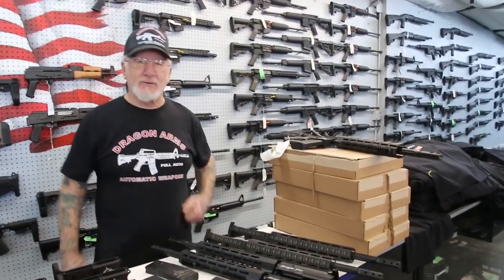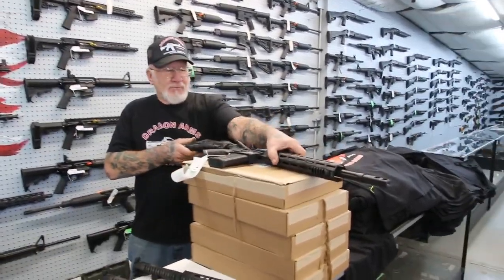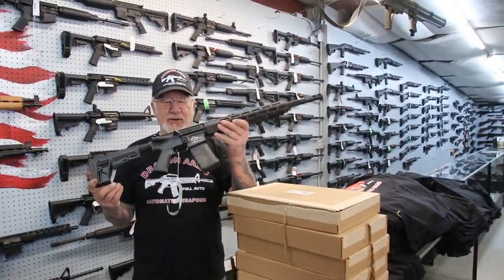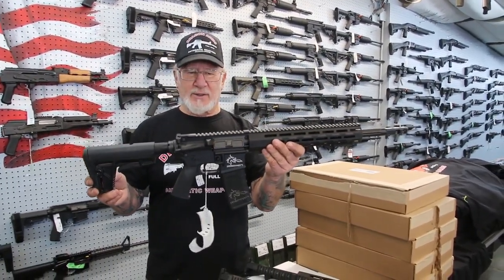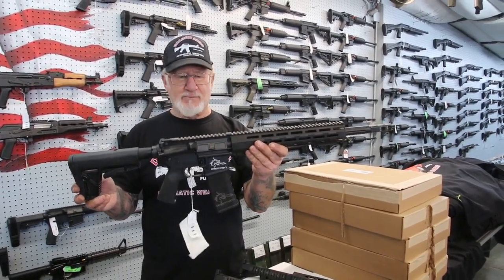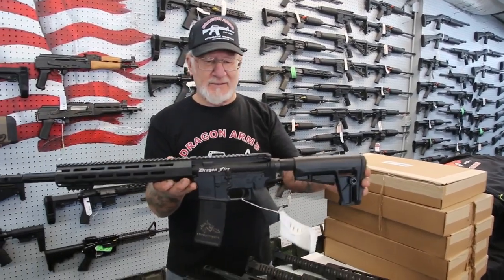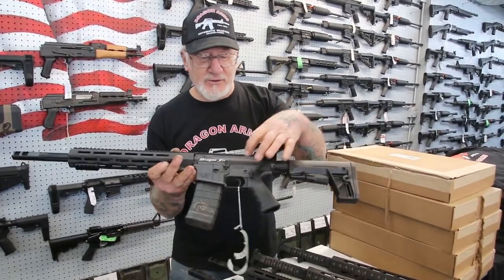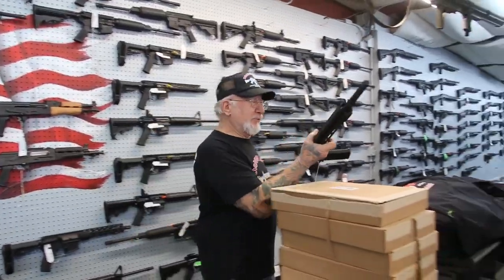I'm hoping the 308 barrels will be here at the beginning of next week. This is what the 556 and 223 Dragonfire gun looks like when it's fully assembled. And over here on the barrel it says 'Dragonfire,' manufactured at Dragon Arms, Colorado Springs. We're very proud of these.